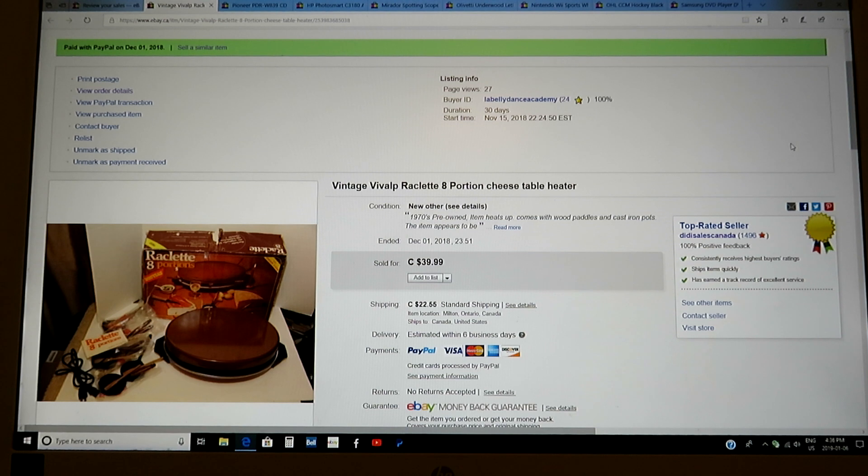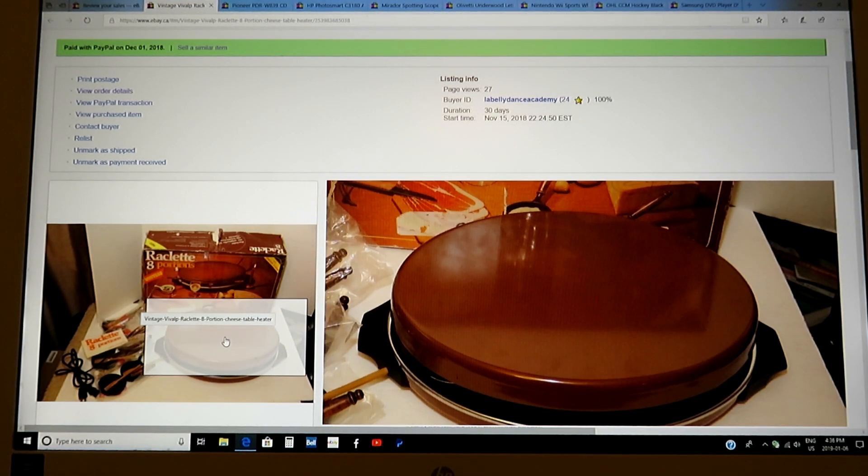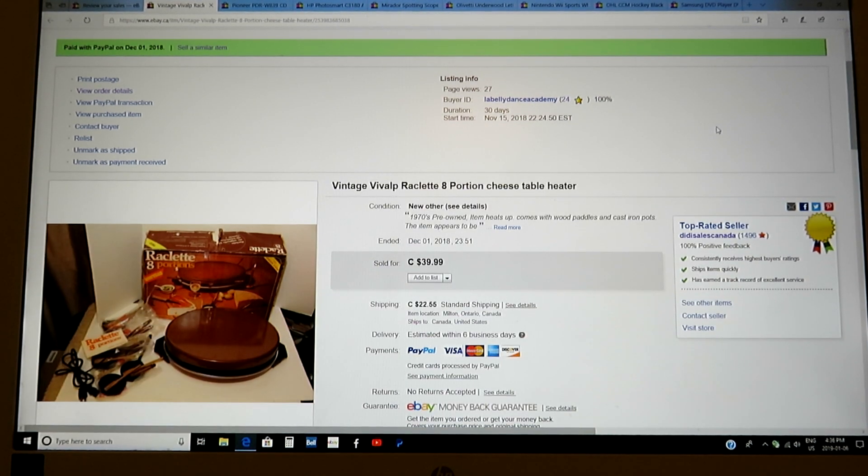This was a weird item — a raclette. It had eight portions. I picked this up for nothing, I think it was five bucks. This thing heats up; it's kind of like a Swiss item, very popular in the 70s. You put these little things underneath with cheese, it melts, and then you have it with ham and whatnot. Sold for $39.99, but the crazy part — this guy paid $90 Canadian for shipping. He was from California. People will pay for shipping for unique items. This was a very rare item, very hard to find in this condition in the box — basically brand new.